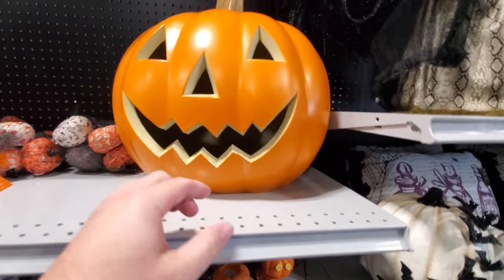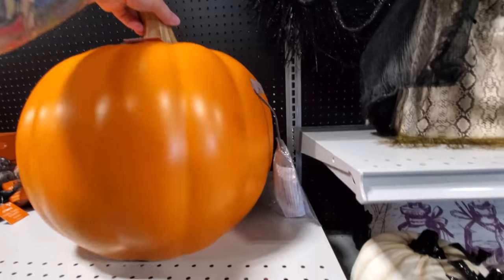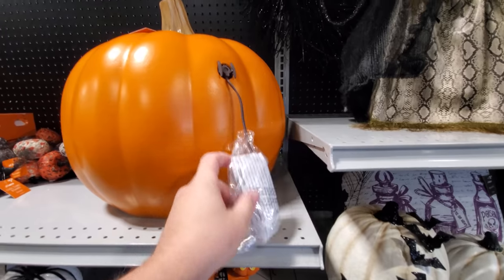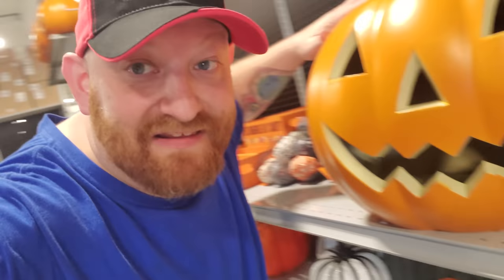A giant pumpkin — it's not really a blow mold, but it's a giant pumpkin. You gotta plug him in. But he's a giant one — look how big this guy is! Guys, I'm so excited about Halloween. Trick or treat!